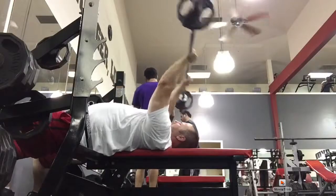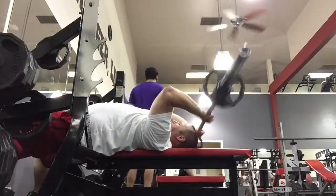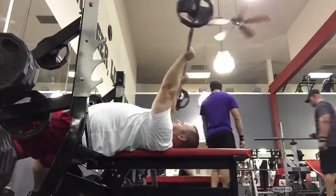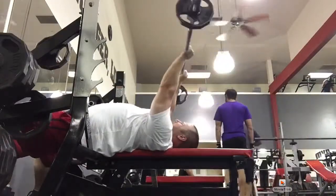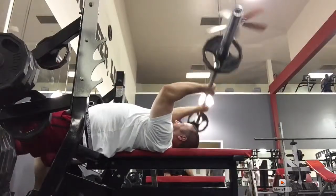Followed up with cable overhead extensions and then cable tricep pushdowns. This is my first time doing video splice and audio overdub — hope you all like it. Enjoy it, I'll keep them coming. Make sure you give me comments below, and grind on baby.